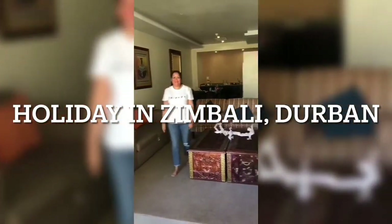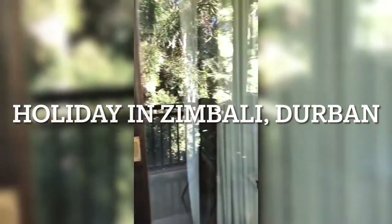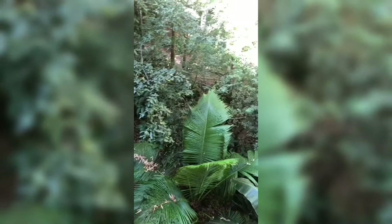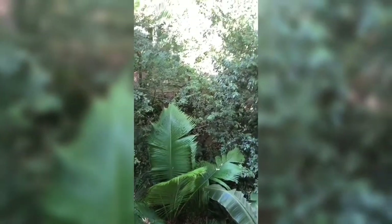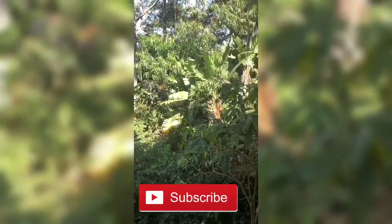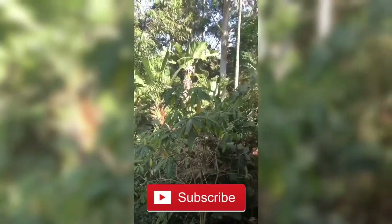Hey, what's up guys, welcome back to the channel. It is another vlog from me. This time we are in Durban, South Africa - we flew all the way from Cape Town out here to Durban to have some relaxing time away. We're spending a whole five days here and as you can see, the nature is just extraordinary. It's gonna be a good five days and then we'll be heading back to Cape Town.